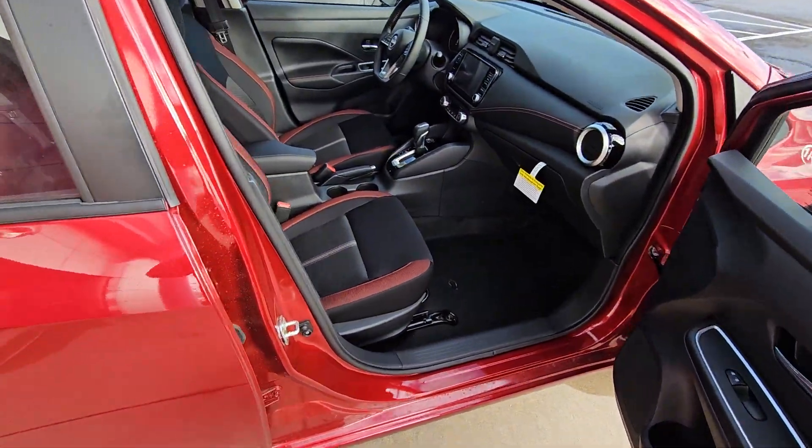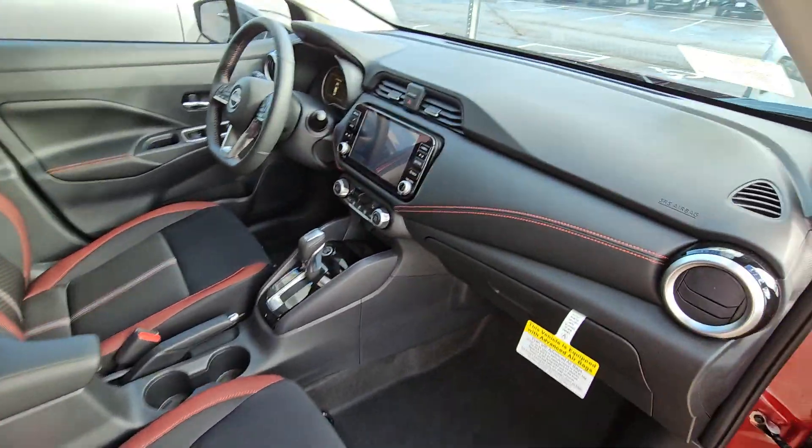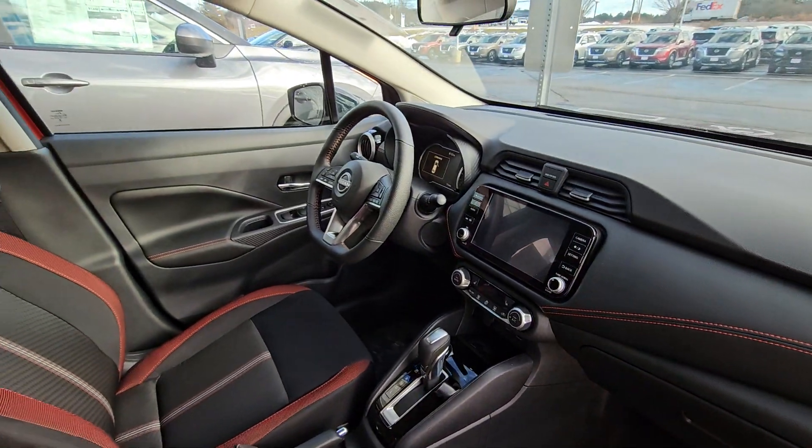And into the passenger side door. As you can see, beautiful trim along these seats that also goes along on the dash, which matches the outside of the vehicle.